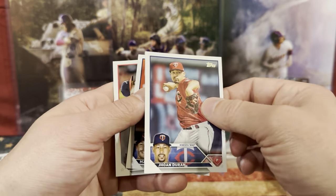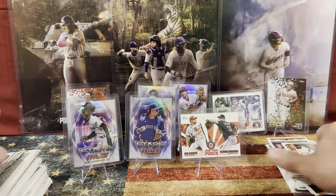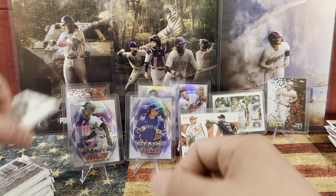We have Duran, Max Kepler, and AJ. Last box — this one looks thick, the top one. We're going to open it up first thing.